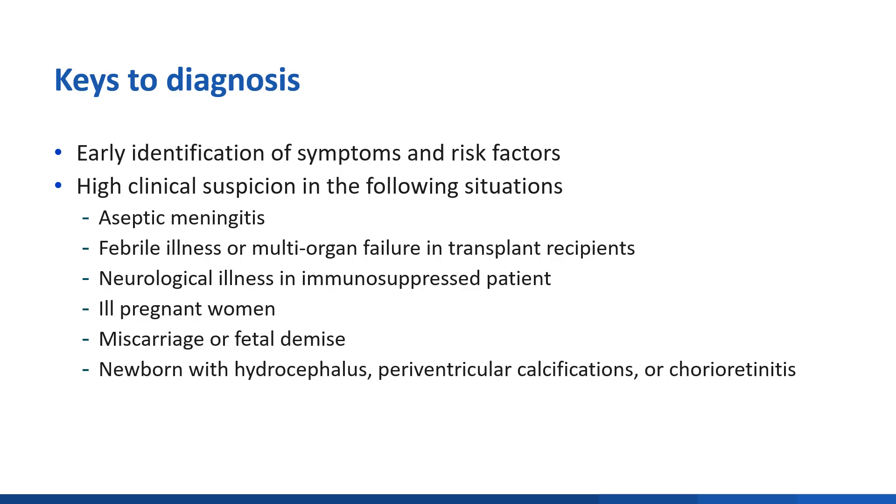As a medical provider, you play an important role in identifying LCMV. Keys to diagnosis include early identification of symptoms and risk factors, and high clinical suspicion in the following situations: aseptic meningitis; febrile illness or multi-organ failure in transplant recipients; neurological illness in immunosuppressed patients; ill pregnant woman, miscarriage, or fetal demise; and newborn with hydrocephalus, periventricular calcifications, or chorioretinitis.